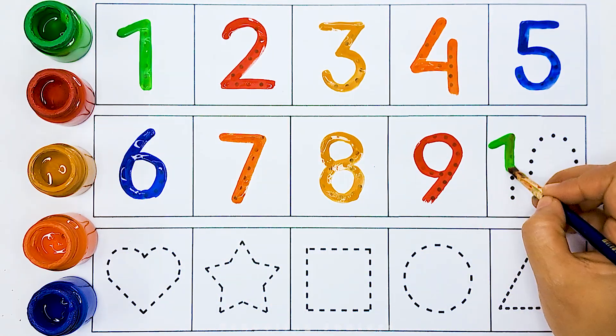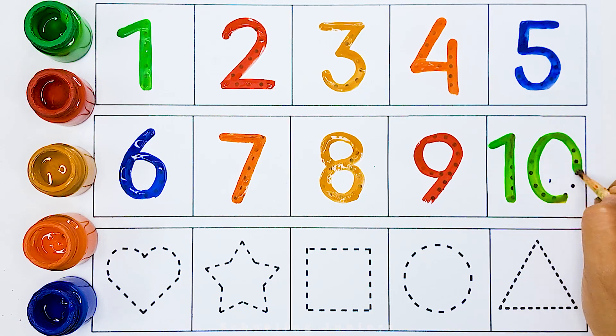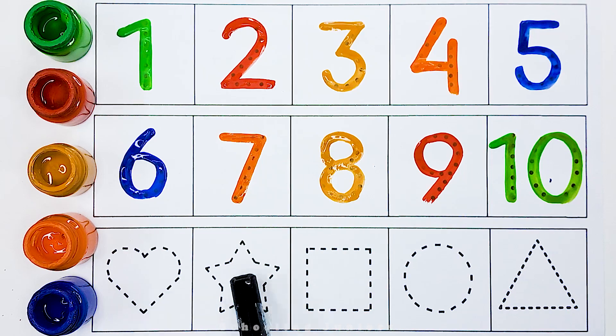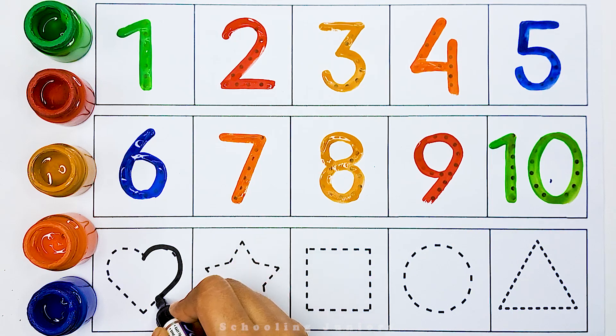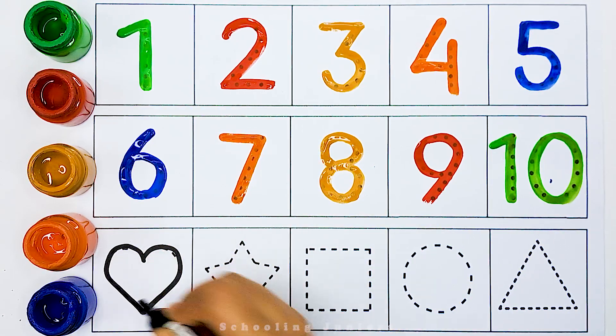Number 10. Now let's learn 2D shapes name.